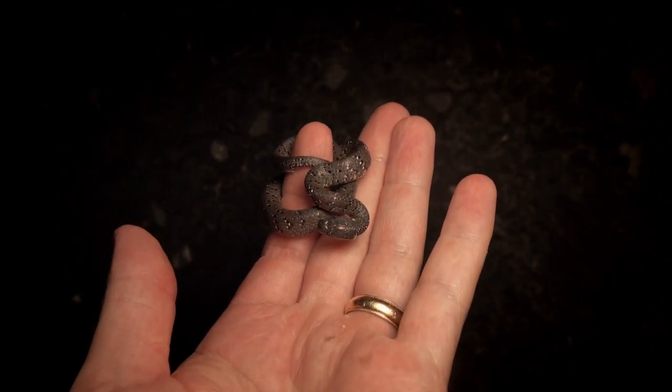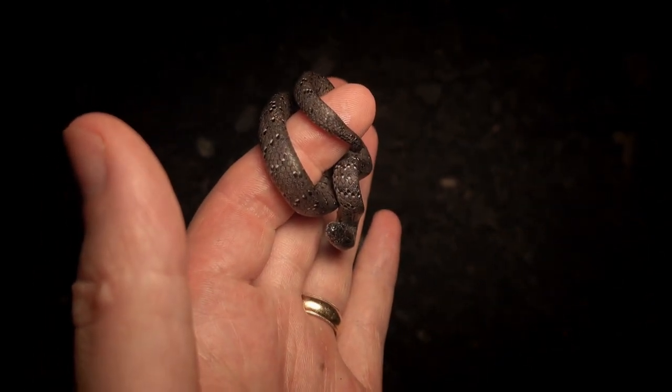Alright folks, we've got another white spotted slug snake — second one for the night. Pretty cool find, but we are going to let him go and keep looking.